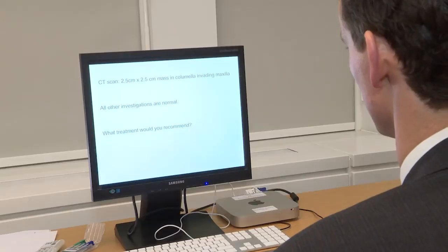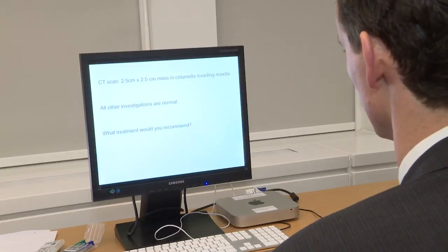This looks like a solitary plasmacytoma. I would want to stage the situation and look for evidence of further disease. I'd want to do a full blood count, renal function, calcium, plasma electrophoresis, immunoglobulins, Bence Jones proteins, a full skeletal survey, a bone marrow, and a CT of the head to stage the disease locally. This is a solitary plasmacytoma and this can be cured with radical radiotherapy. I would offer 50 gray in 25 fractions over five weeks.